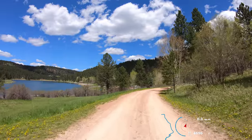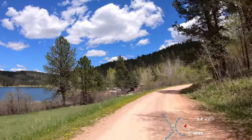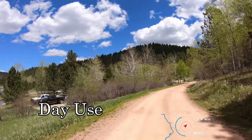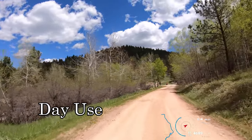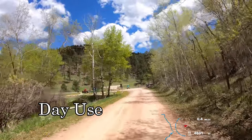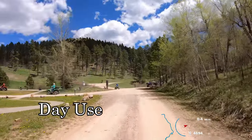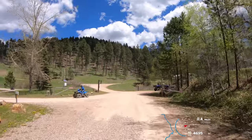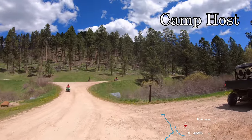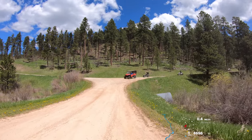I believe it's 7 because the day use area here at one point had been sites 1 through 6. That's just the day use area — picnic and stuff like that. Let's go check out Loop B.